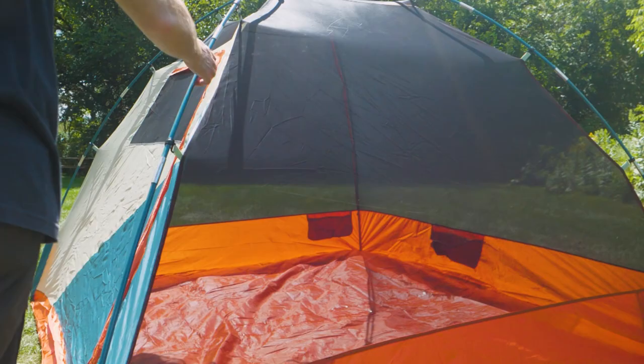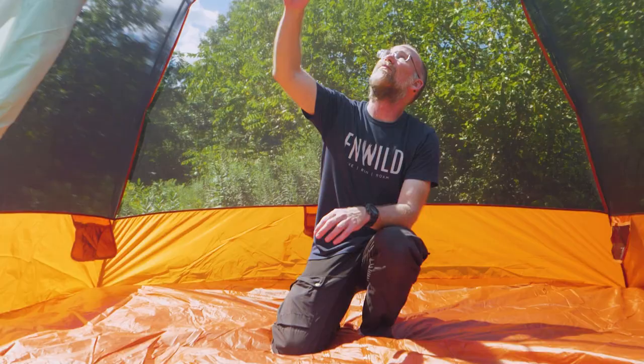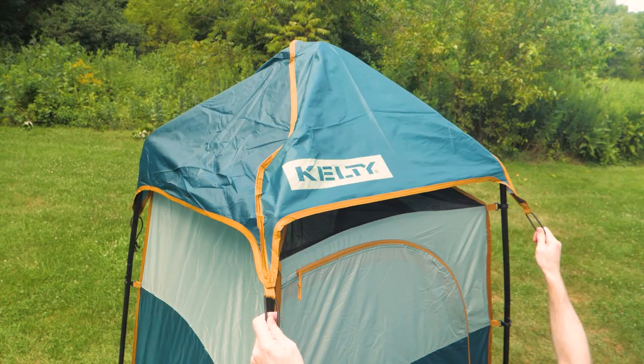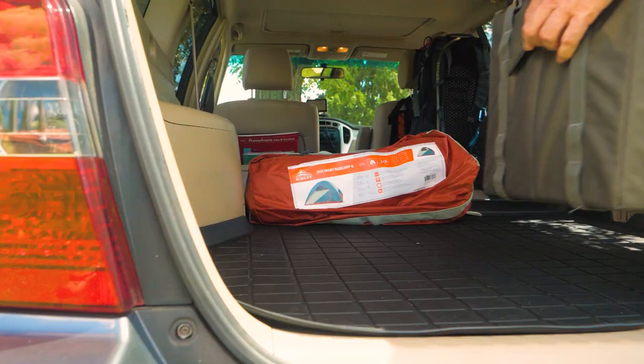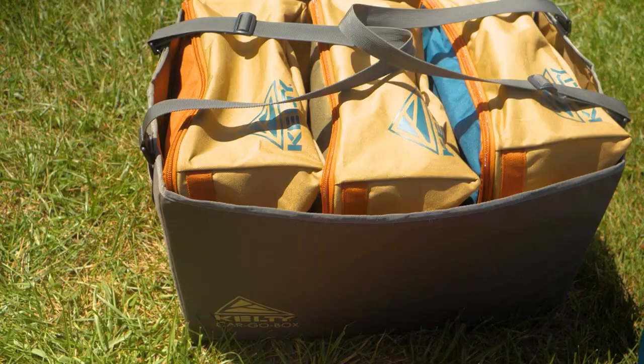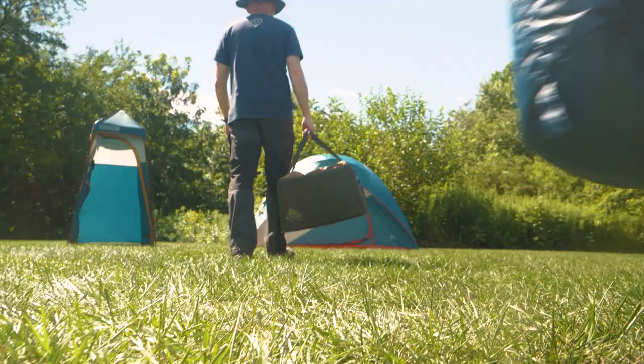From the easy to set up and spacious Discovery Base Camp 6 tent, to the free-standing Discovery H2Go Privacy Shelter, and the handy cargo box to get all your gear from home to the outdoors, your campsite setup has never looked better.